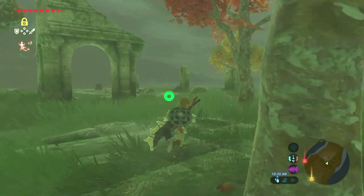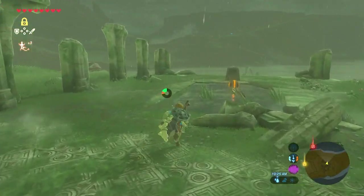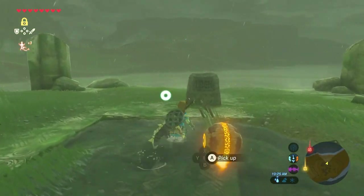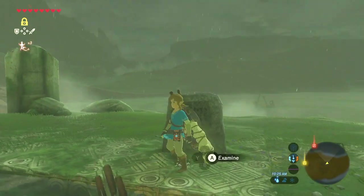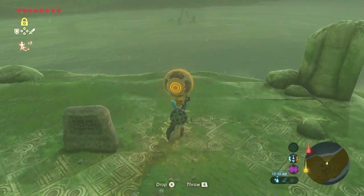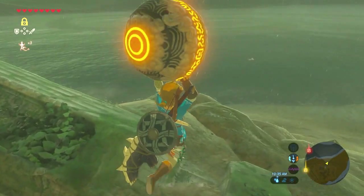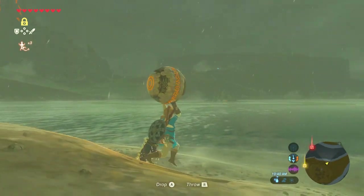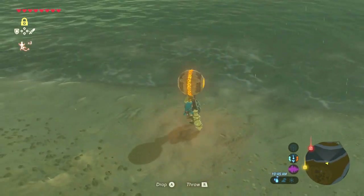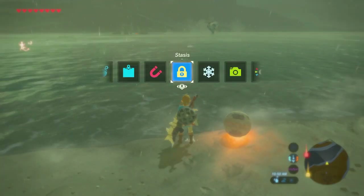If I'm remembering right, the orb should be somewhere over here. Oh, there it is — perfect, nice. Right over here with this stone, which I believe just talks about the shrine. 'Only a hero bearing this ancient orb shall be granted the right of trial on Wrist Peninsula.' Yep, there we go. Alright, now there are a few different ways you can bring this over. We could do the Cryonis method, which is probably the easiest one. Or if you want to be getting into some danger zones, I guess you could stasis throw it. Although I'm gonna play it safe — it's much easier that way and you don't gotta worry about losing the ball as much.